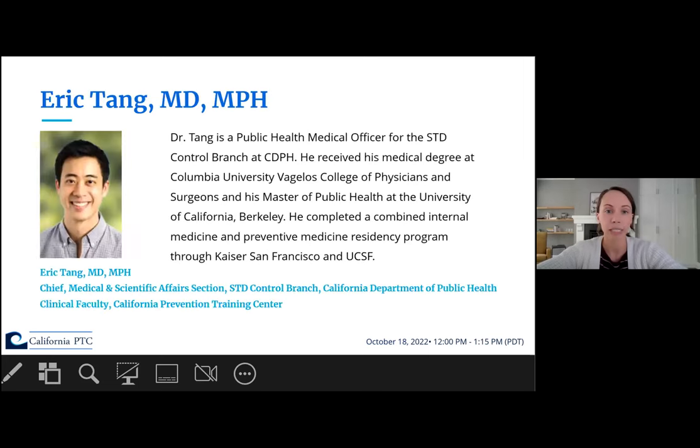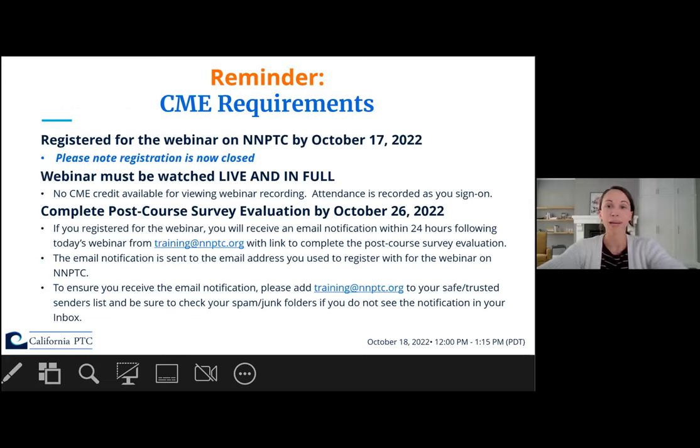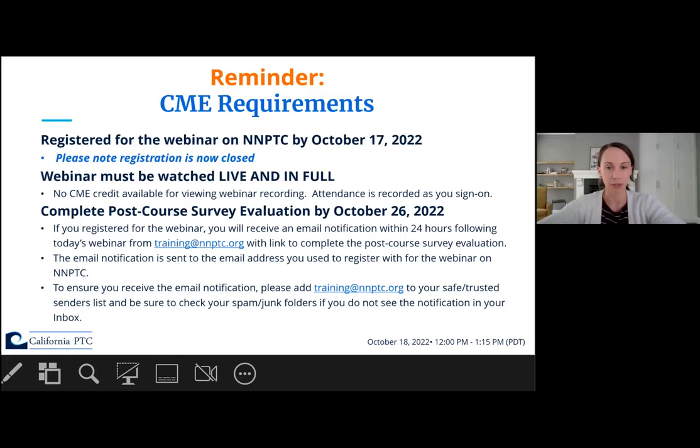Finally, Dr. Eric Tang is a public health medical officer for the STD Control Branch at CDPH. He received his medical degree at Columbia University and his Master of Public Health at the University of California, Berkeley. He completed a combined internal medicine and preventative medicine residency through Kaiser San Francisco and UCSF. And now, without further ado, I'm going to turn it over to Dr. Plotzker.